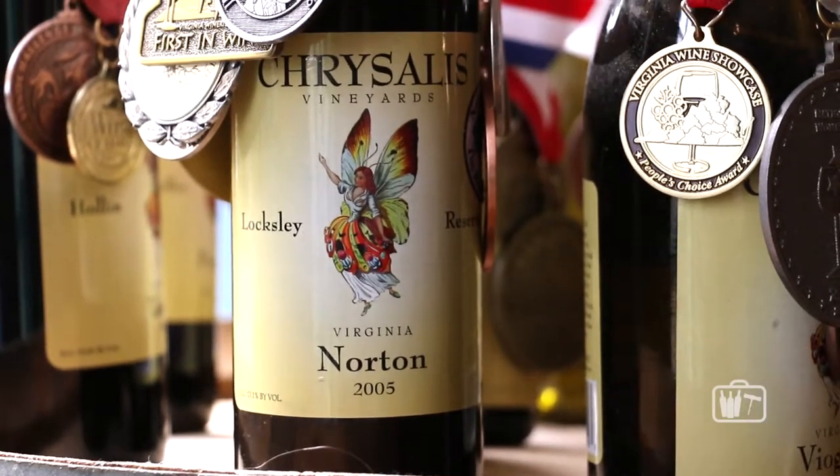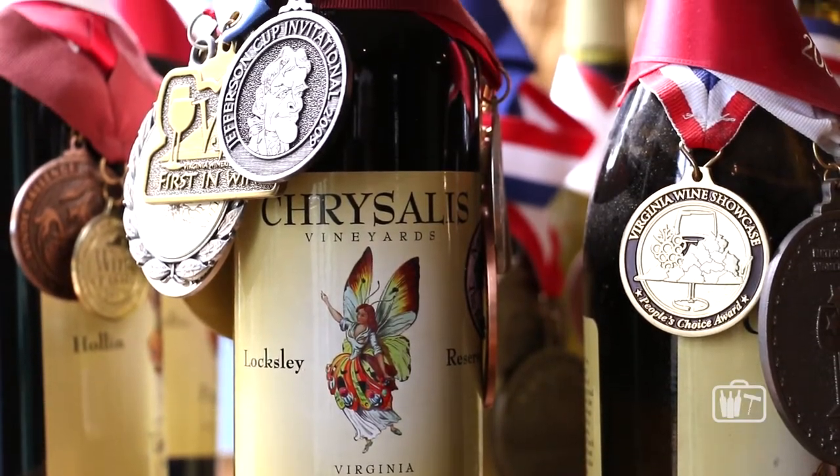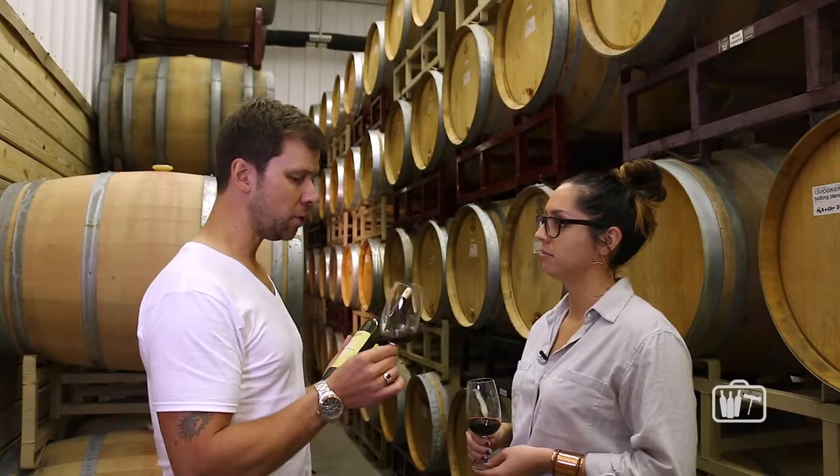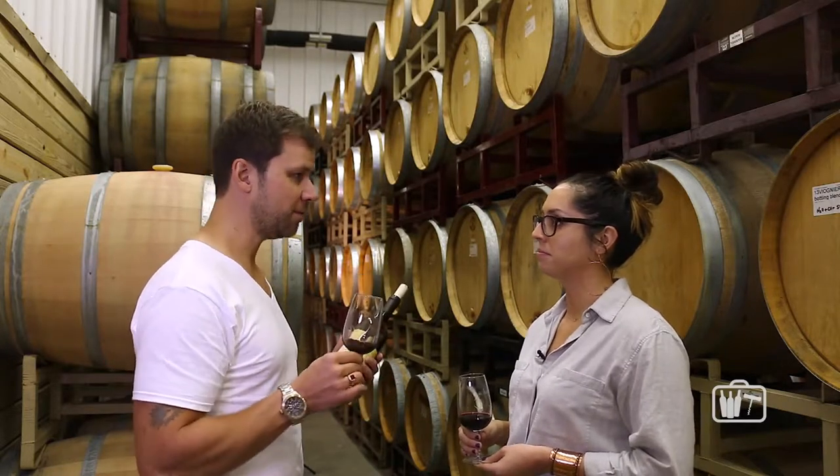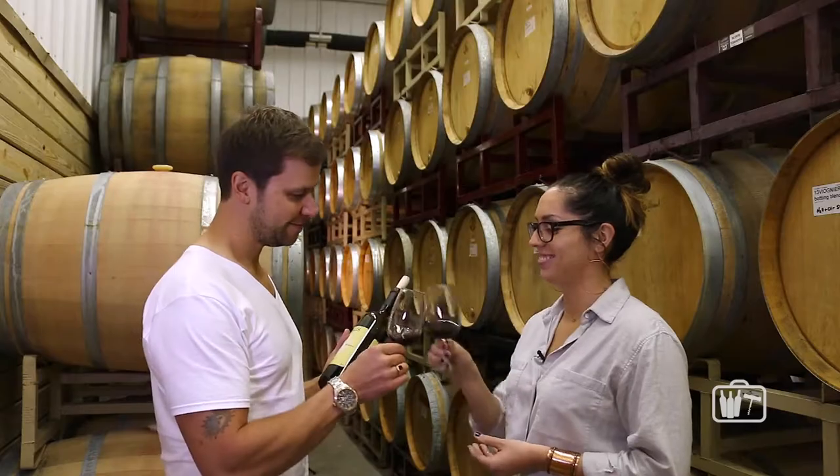That's a pretty fantastic grape, and it's nice that you can kind of claim it to yourself, or at least for the state of Virginia. I really appreciate you sharing that with us — this is something that I haven't tried yet, and I'll remember. Great, thanks so much. Thank you.